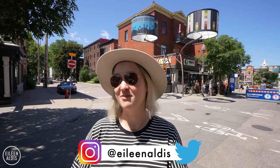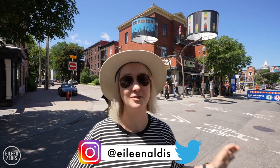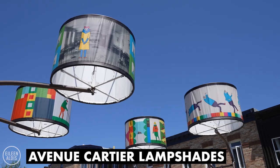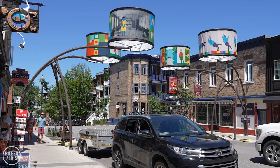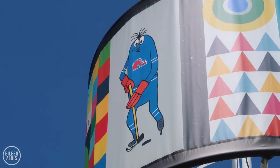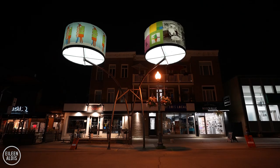Here on Avenue Cartier, they have the most amazing massive lampshades that go all up and down the street. It's the seventh edition of a partnership between this district, the Montcalm Arts District, and the Musée National des Beaux-Arts du Québec. They're by an artist named Diane Abomsouine, and at night they illuminate the street beautifully and remind you that you are indeed in the Arts District.